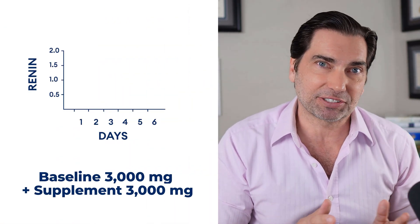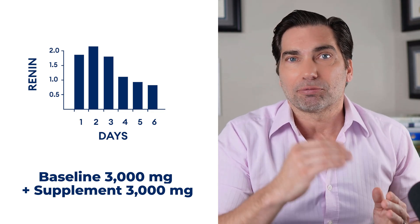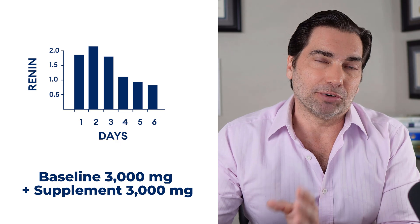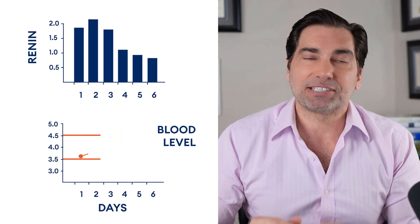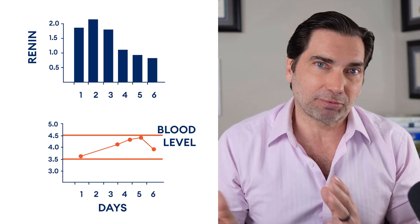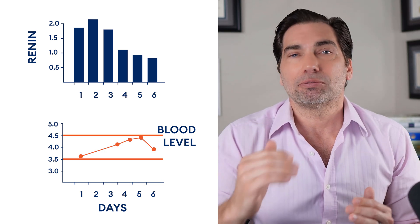Let's take a look at what happens to your renin levels when we drink or supplement potassium. In this trial, patients had a baseline intake of around 3,000 milligrams of potassium a day and were given an extra 3,000 milligrams a day through supplementation. As you can see, renin levels over just a few days decrease pretty substantially. Interestingly, blood levels of potassium increased from the low end of the normal range at about 3.5 up to the high end at around 4.5 — staying within the normal range even though intake doubled — and renin levels came down pretty significantly.